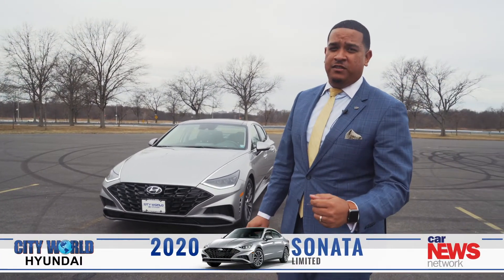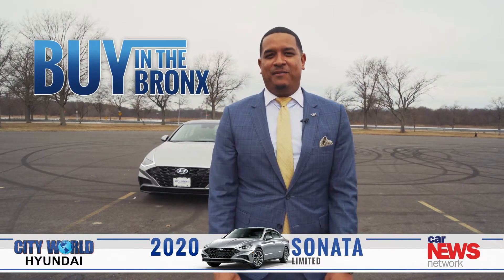For more information, please come visit us here at City World Hyundai at 3350 Boston Road. It's better to buy in the Bronx.